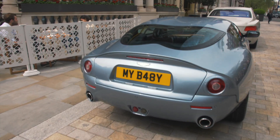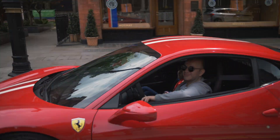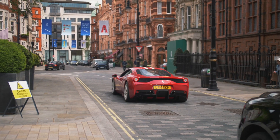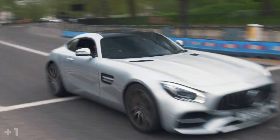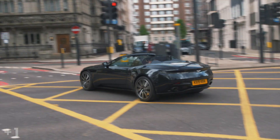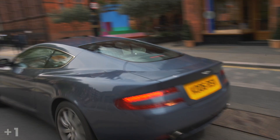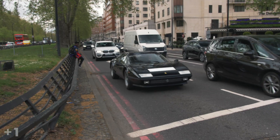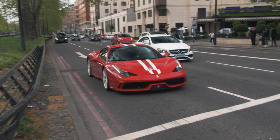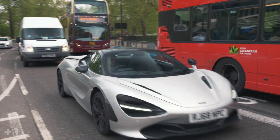I love their newer cars and I love the number plate on this car as well. I love the nature of the Aston Martin DB7.